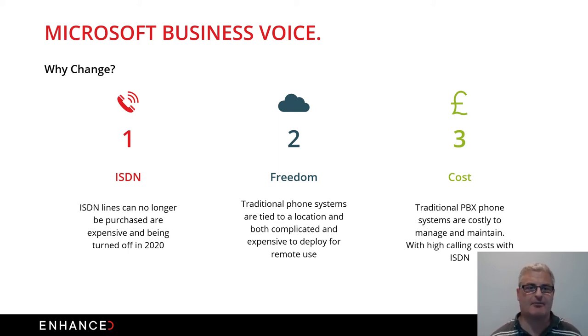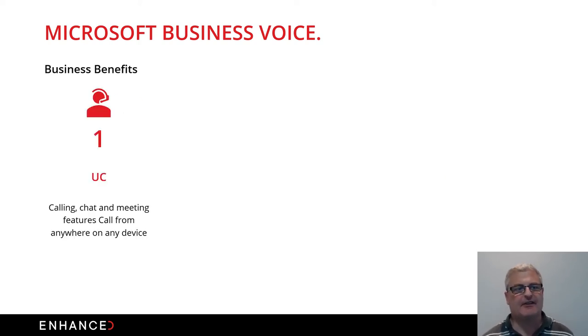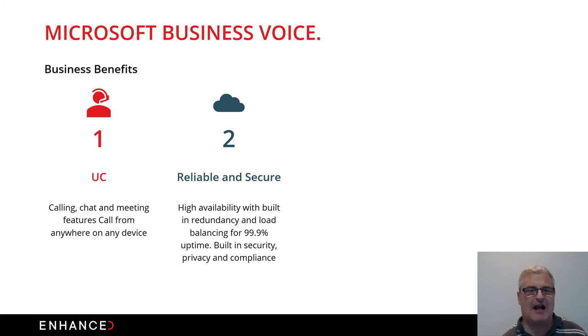Voice over IP replaces the traditional phone system and makes it a lot less complicated. The ability to use your internet connectivity to make voice calls is a game changer for lots of organizations. Unified comms comes with voice and calling, but also chat, and you're no longer tied to a single device — you can utilize business voice functionality over your iPhone, Android phone, or tablet, but also have desk handsets or headsets in the office if needed.